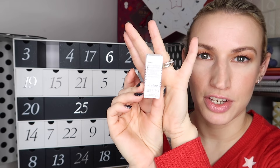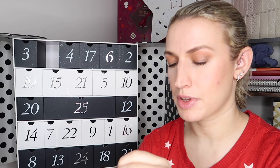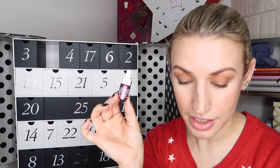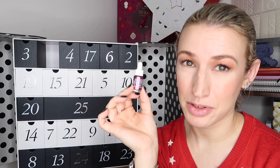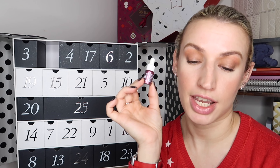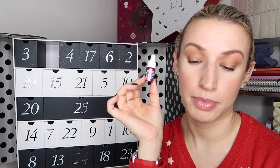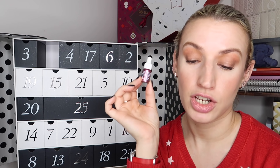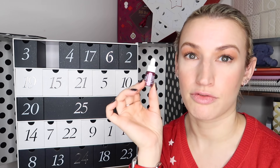Day number eleven is a teeny tiny one but one I'm really excited to see because it's by Sisley Paris, which is ridiculously expensive but does so many amazing things. It's the Black Rose Precious Face Oil, which I've never tried - a 3ml size, but this particular size is actually worth 20 pounds, which is crazy. It says: 'This ultra-indulgent face oil has a silky-smooth texture that sinks into your skin, formulated with a blend of plant-based ingredients and a trio of luxurious black rose extract, Bulgarian rose oil and magnolia. Just a few drops help to smooth fine lines and wrinkles.'